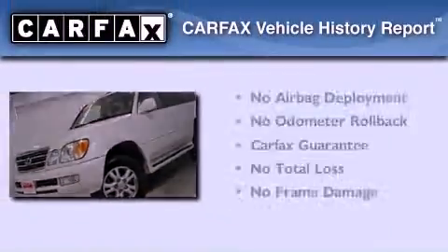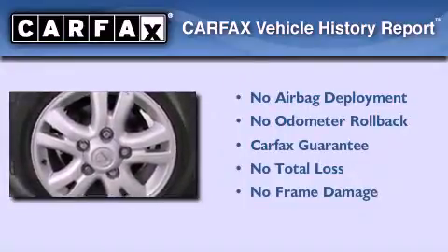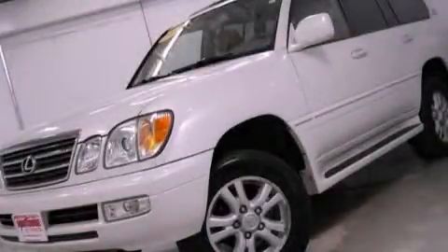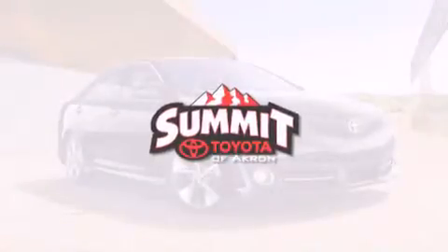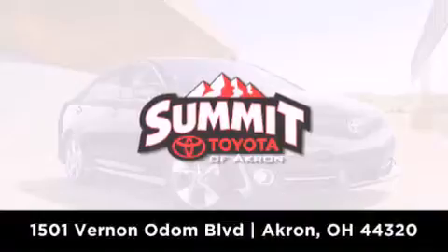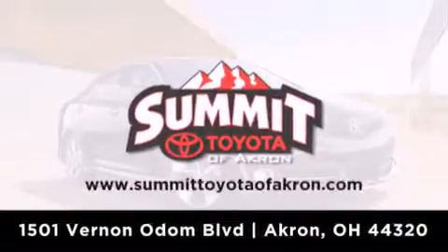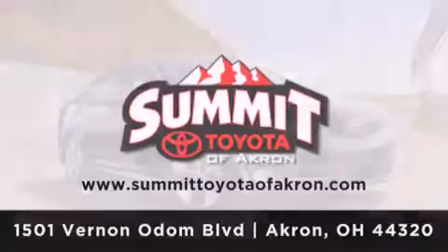Not to mention that this Lexus qualifies for the Carfax buyback guarantee. We invite you to contact us today to learn more about this vehicle. Summit Toyota of Akron is conveniently located at 1501 Vernon Odom Boulevard in Akron. Contact us today to find out about our financing specials or visit us at SummitToyotaOfAkron.com. Thank you.